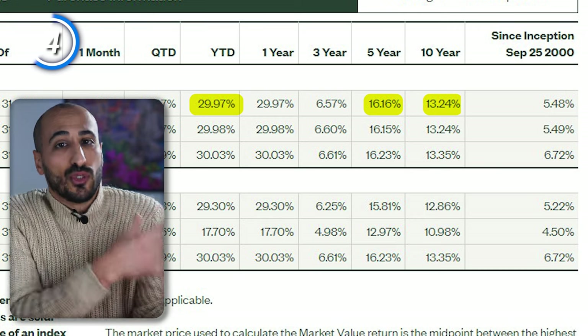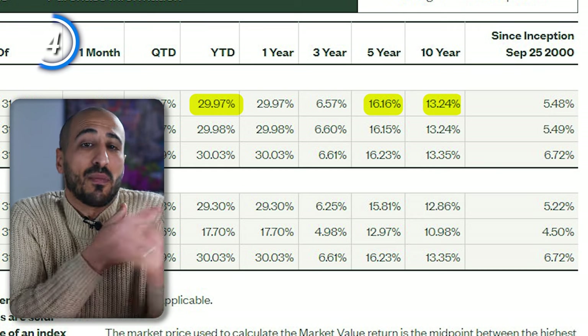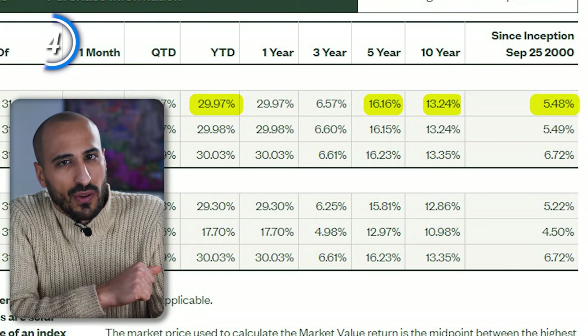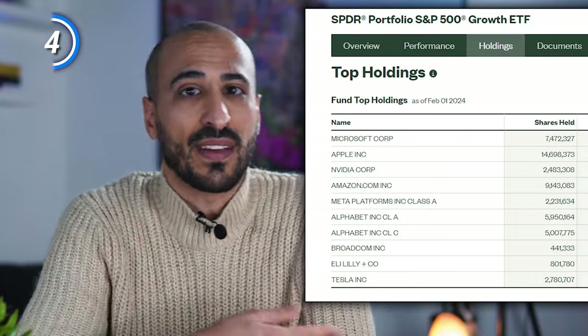Since the ETF was founded in 2000, right before the dot-com bubble burst — just like the small-cap ETF I mentioned at the beginning — the return since inception hasn't been that great. The biggest holdings are still the usual ones: Microsoft, Apple, Nvidia, Amazon, and so on. Notice that since this video is about growth ETFs, you're gonna get a lot of overlap, so you don't have to buy all of these ETFs — see them more as options to choose from. I try to keep the overlap as low as possible.